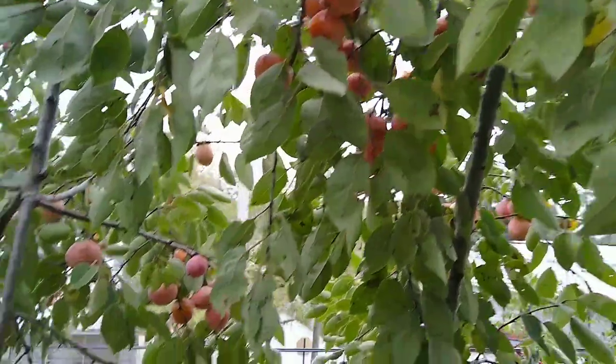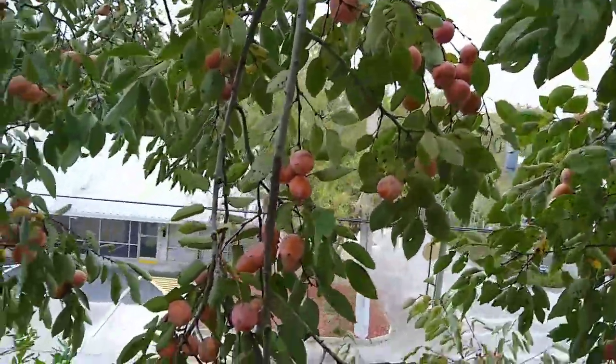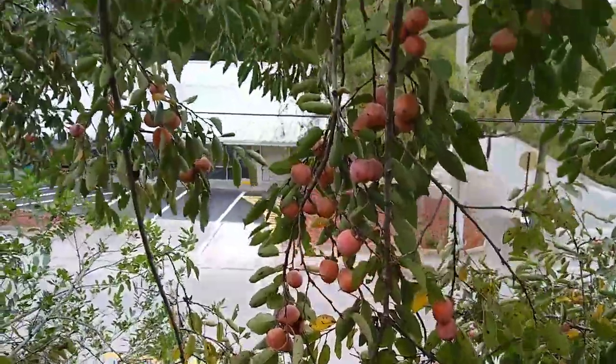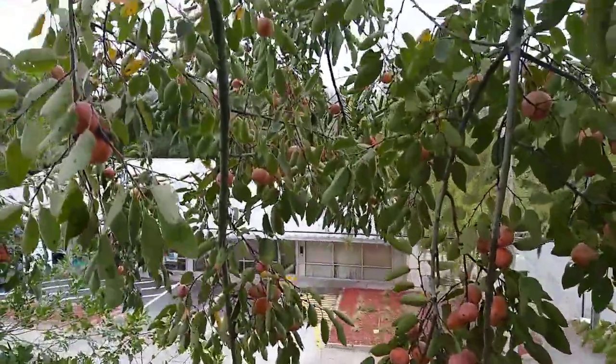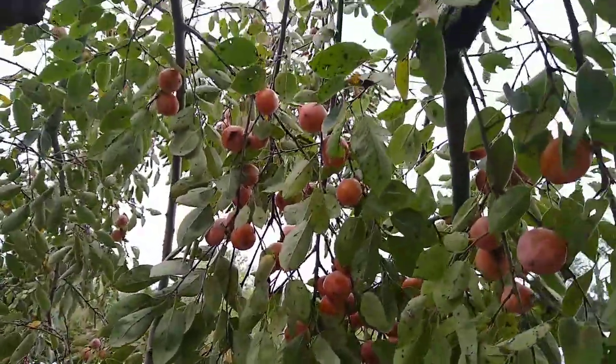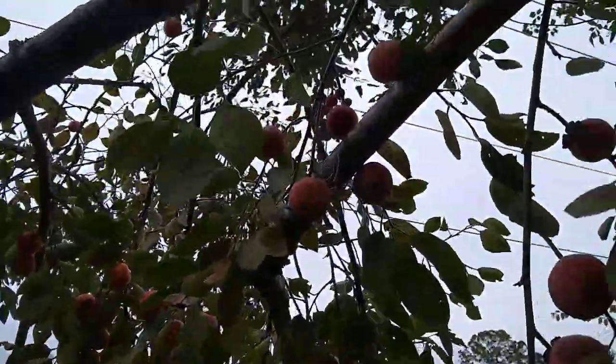This is a fruit tree that I planted in 2002 in a community garden here in Gainesville, Florida. This is an American persimmon variety, Turkey Lake, and it makes lots and lots of fruits every year from September through December.